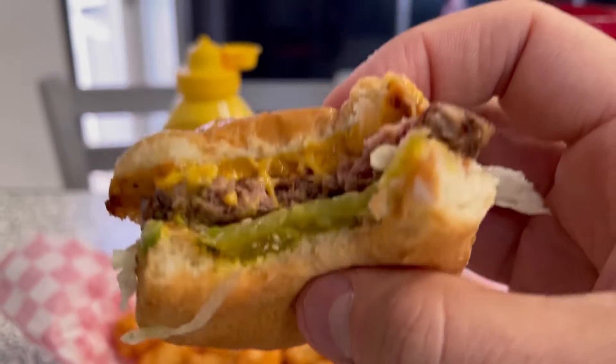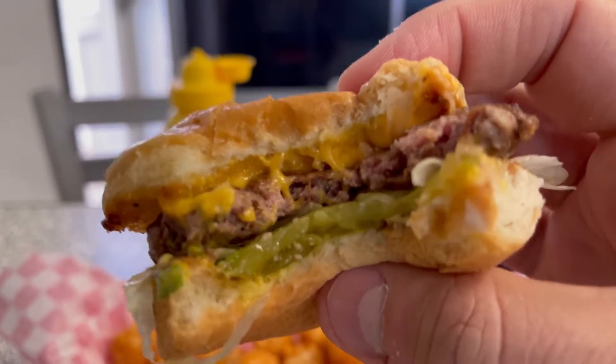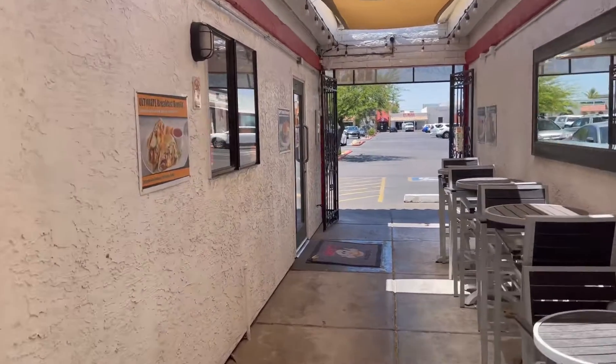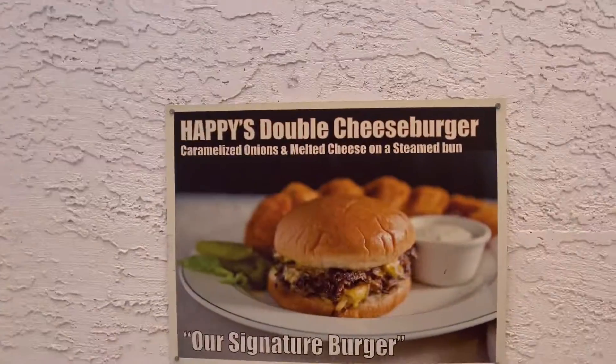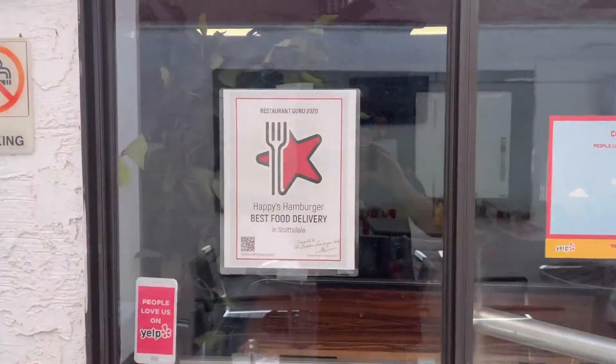These things are epic, not gonna lie. Have to come in here. Alright guys, another great Happy's meal — definitely left me happy.